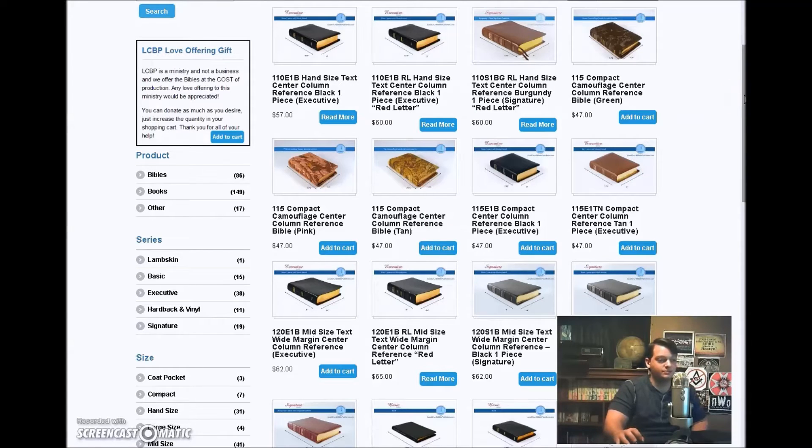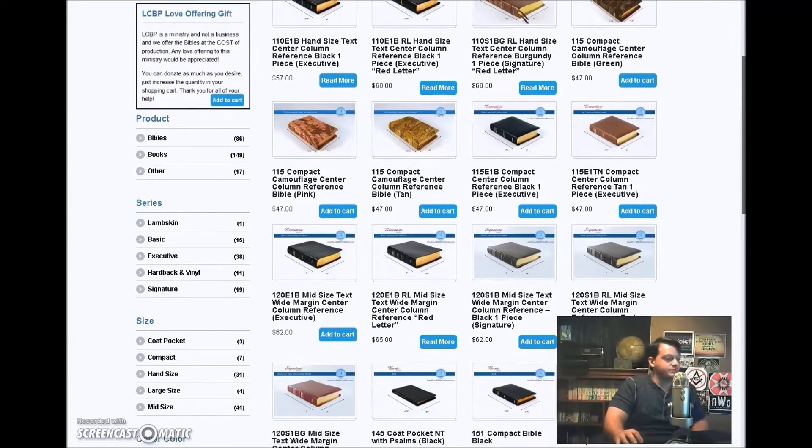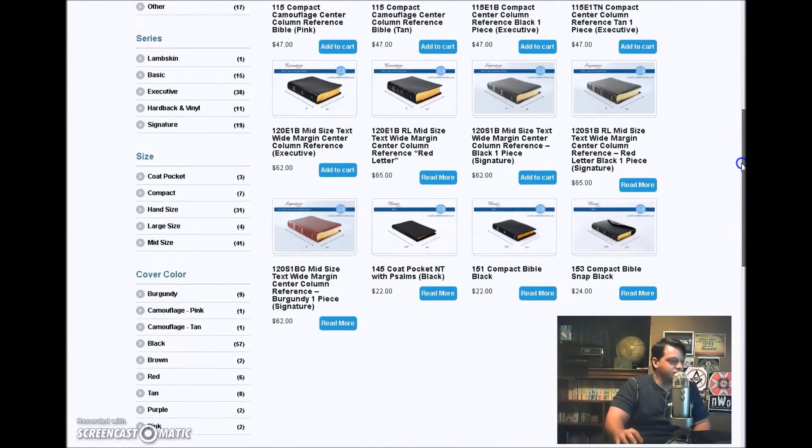Your average Cambridge King James Bible will usually be about $100 or so, maybe a little less. So for Bibles like this, they're pretty much the same thing, and they're about $30 to $40 less. You would go with the cheaper, of course. But this is really great — I absolutely love this site.